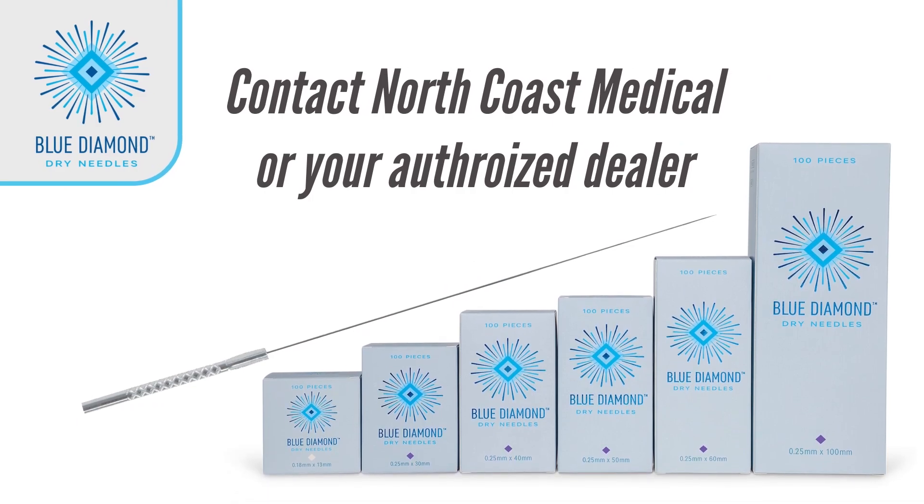For more information on dry needling, see the provided links in the description section of the YouTube video. For more information on Blue Diamond dry needles, contact North Coast Medical or your authorized dealer.